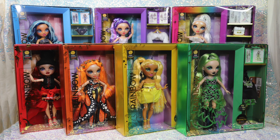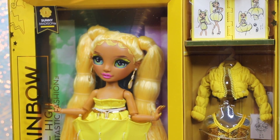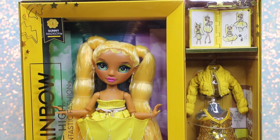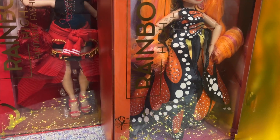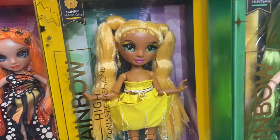Hey guys, welcome to Toy Chat. This is Max and Thing. The Rainbow High dolls we'll be reviewing today are ones I have been waiting for a long time. We finally have the fantastic fashion dolls on hand, and in this video we'll be sharing in-depth reviews of all seven characters in the collection.